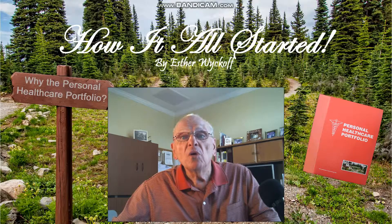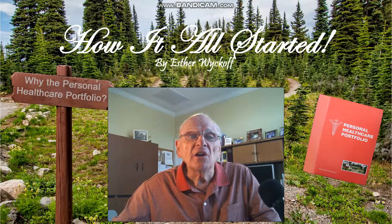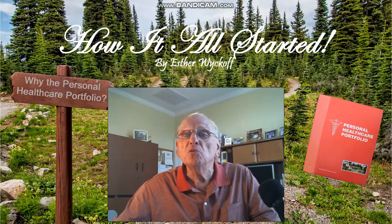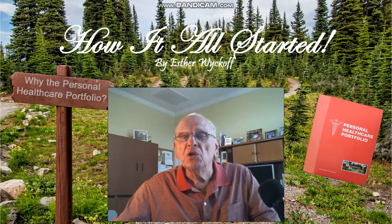A number of years ago, my wife Esther developed a personal health care system. While overseeing her mother's care, she found inconsistencies and errors in the medical information at doctors' offices, hospitals, emergency rooms, and labs. As a result, she put together a personal medical system, which she called the Personal Health Care Portfolio. This portfolio was very successful, and she received many compliments from medical professionals.